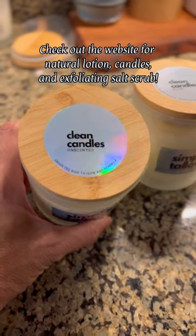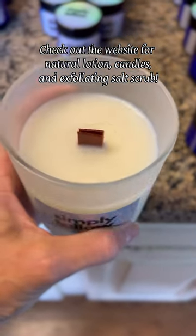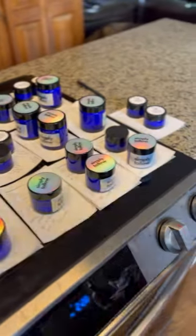There's no need for added ingredients like jojoba, coconut, or olive oil. I also have a few scented varieties that are just the tallow and then very lightly scented with some top quality essential oils.